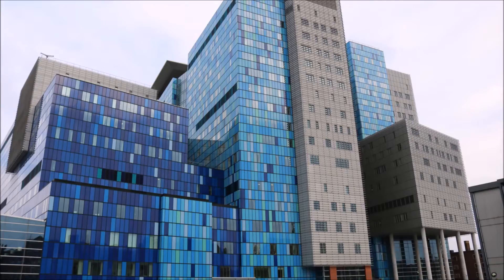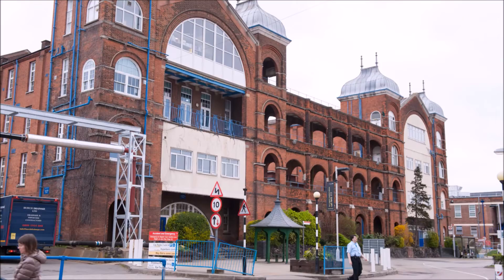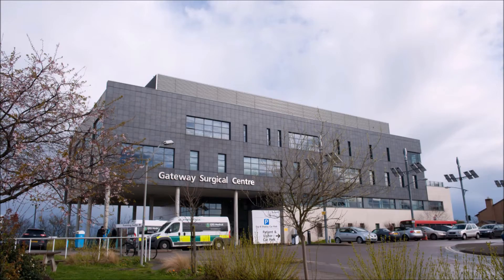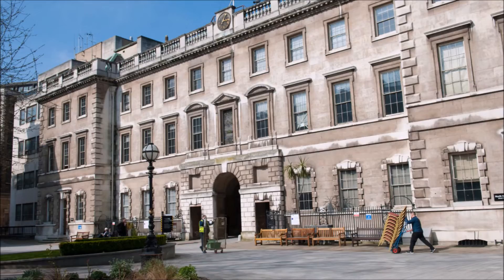Barts Health is a very large trust. It's a teaching hospital as well as providing services to five sites. It's a very major trust in the whole of the UK and provides services to all across East London and right out to the East Coast, with referrals from all over the country.